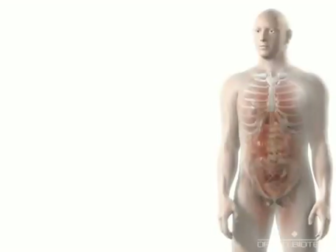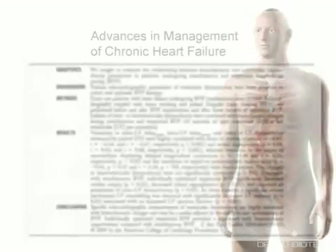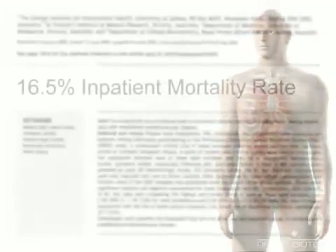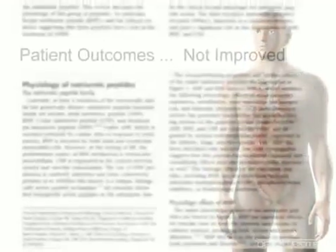Despite ongoing advances in the management of chronic heart failure, patient outcomes for acutely decompensated disease have not improved. Across Canada, patients hospitalized for heart failure continue to suffer frequent complications and 16.5% die during their initial hospitalization.